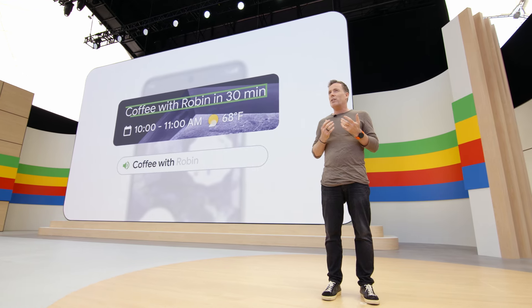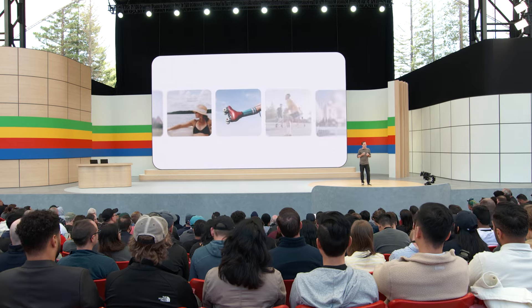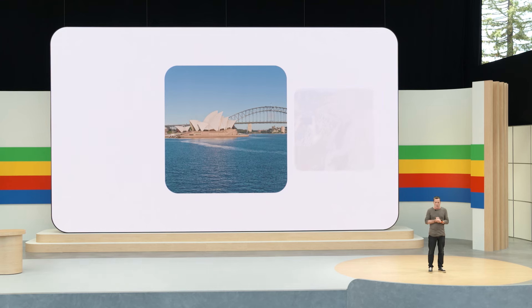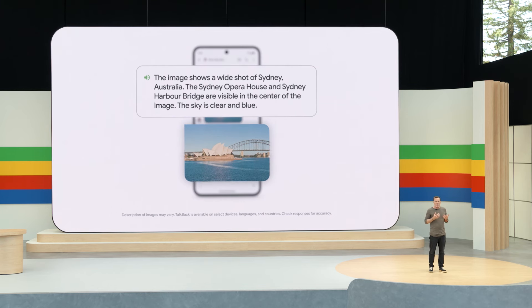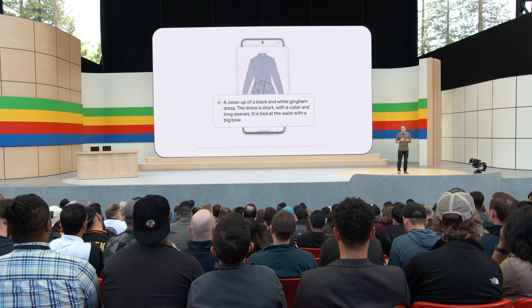2.2 billion people experience blindness or low vision. So several years ago, we developed TalkBack, an accessibility feature that helps people navigate their phone through touch and spoken feedback. Helping with images is especially important — my colleague Caro, who uses TalkBack, will typically come across 90 unlabeled images per day. Now we're taking that to the next level with the multi-modal capabilities of Gemini Nano. When someone sends Caro a photo, she'll get a richer and clearer description of what's happening. Running Gemini Nano on-device helps minimize the latency, and the model even works when there's no network connection.